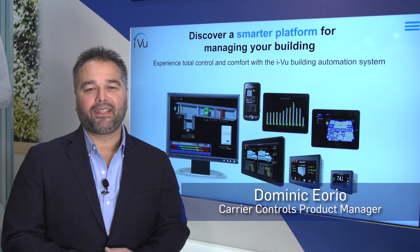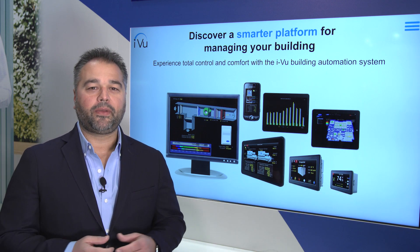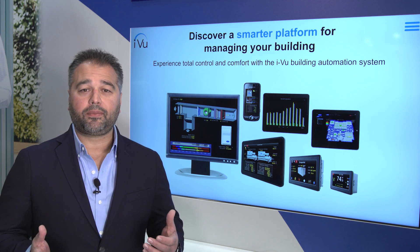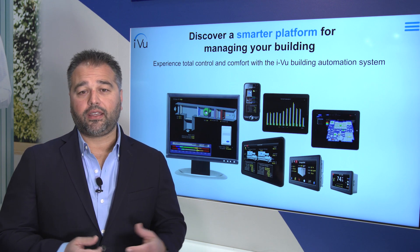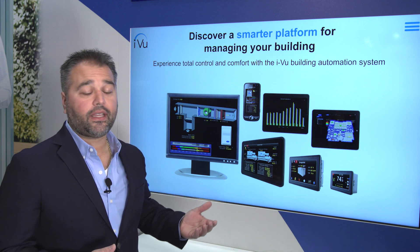I'm Dominic Iorio with Carrier, here to introduce you to the iView Building Automation System. The iView Building Automation System is designed to transform your equipment and controls into an optimized system, allowing you to easily monitor, regulate, and control your building from anywhere at any time using a variety of user interfaces.